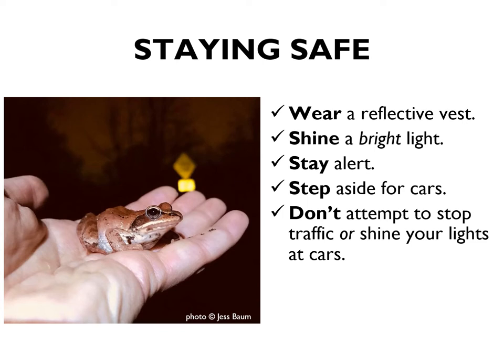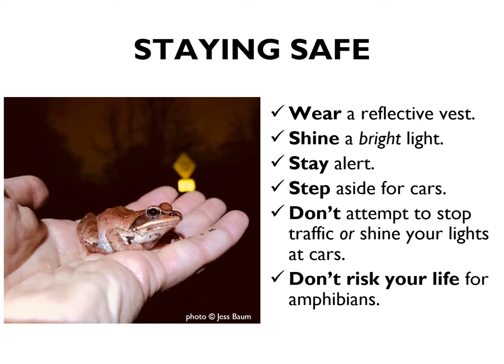Remember, our goal is to move amphibians across the road faster than they can move themselves — not to stop traffic. We are not crossing guards, we are crossing brigades. You should never shine your lights at cars, lest they catch a driver in the eye, creating an unsafe situation. And don't try to run out and grab an amphibian quickly before a car comes through. Roads are slick on big night; it's easy to slip. Just step aside whenever a car comes by, keep your fingers crossed, and tend to that amphibian when the car has gone.